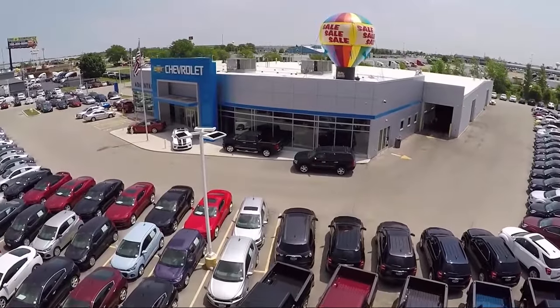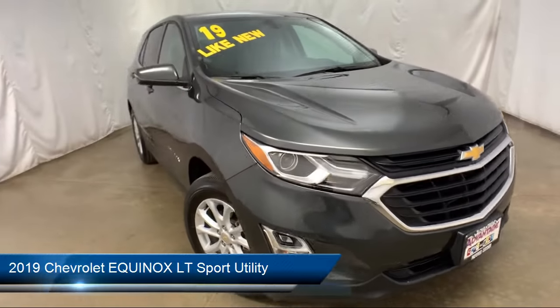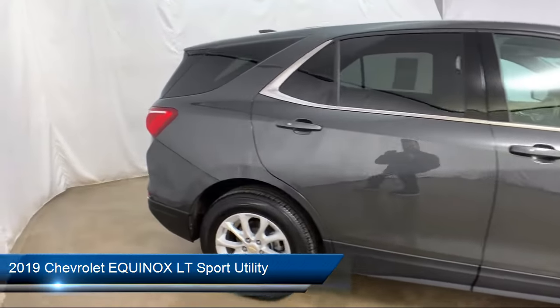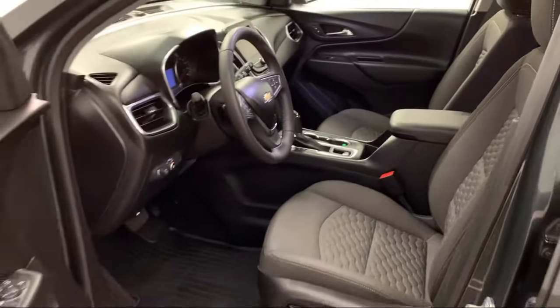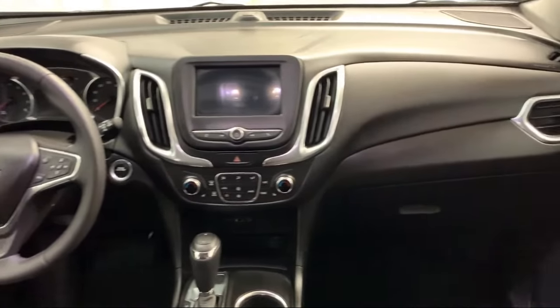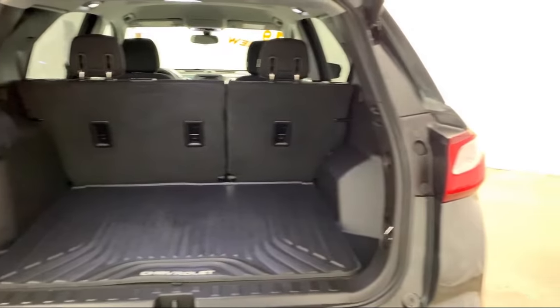Welcome to Advantage Chevrolet of Bolingbrook, and here's a look at another one of our great vehicles from our inventory. It comes equipped with Tire Pressure Monitoring System, Premium Audio System, Electronic Stability Control, Rear Spoiler, Bluetooth Smartphone Integration, Sirius XM Satellite Radio, Steering Wheel Controls, Keyless Entry, Air Conditioning, 17-inch Aluminum Wheels, and has less than 10,000 miles on the odometer.